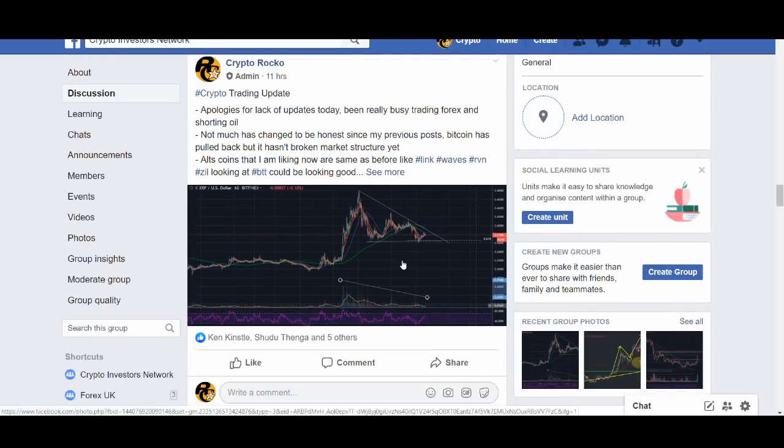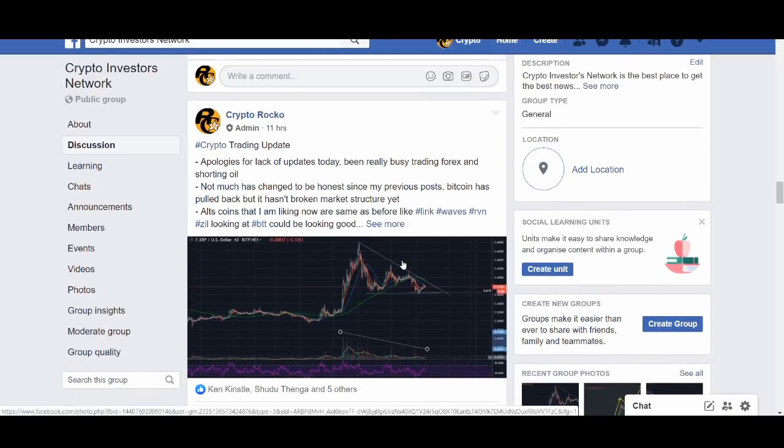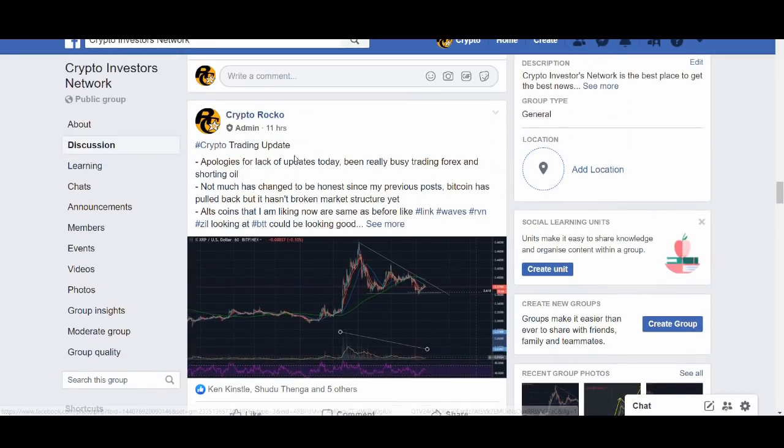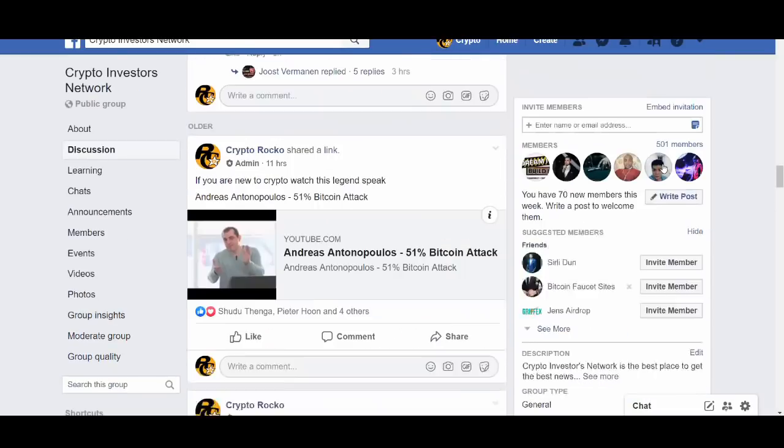I explained yesterday before I went to bed why I was looking at XRP. It has seen a couple of percent increase but I've not sold my XRP yet, and this is the reason why — the declining bull volume. I posted this last night in the group, which is completely free to join.